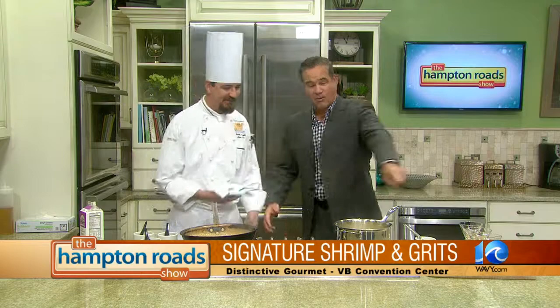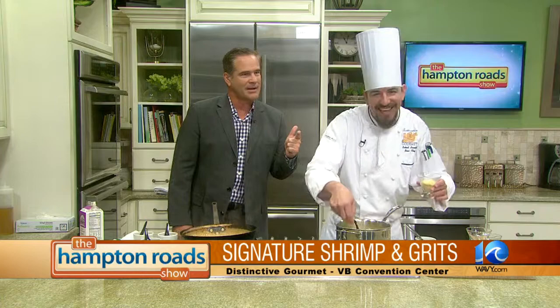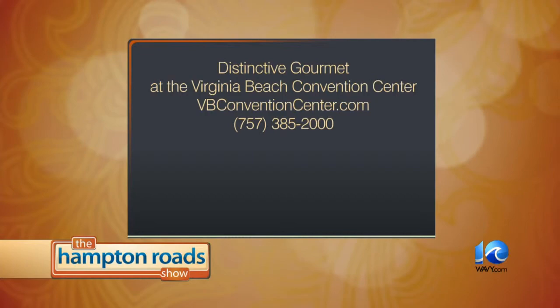Go ahead and plate it up real quick and we're going to wrap this segment up — Shrimp and Grits with Robert Arnold. Robert's a Virginia Beach guy, went to Bayside High School. Once again, it is Distinctive Gourmet at the Virginia Beach Convention Center. You can find all the information you need online at vbconventioncenter.com, or give them a call at 385-2000. Here he goes, wrapping up his shrimp and grits. Robert Arnold, everybody — boom, just like that! Can't wait to try it, Robert.